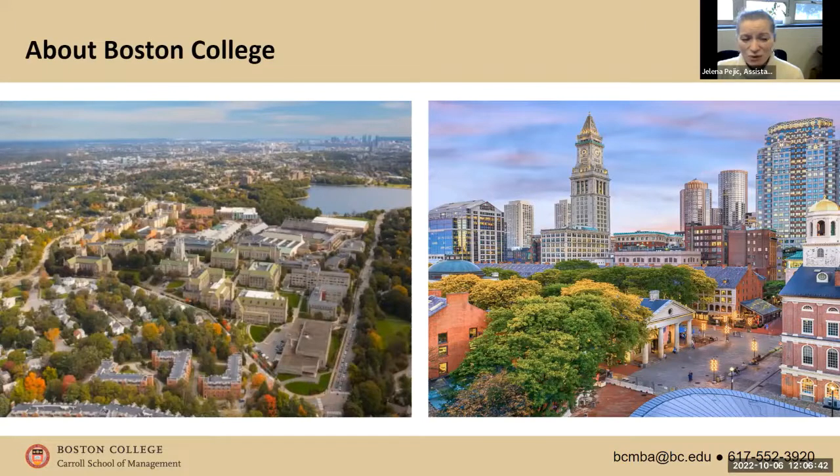The campus is beautiful and easy to get to the city. You have all the amenities of city life as well as campus life without being directly on a very busy road. For business school students, our business school is located in Fulton Hall. Most of your classes, if not all — unless you're taking some electives outside of the business school — will be in that one building.